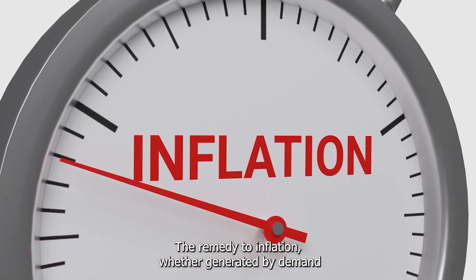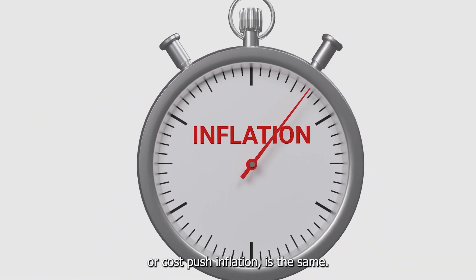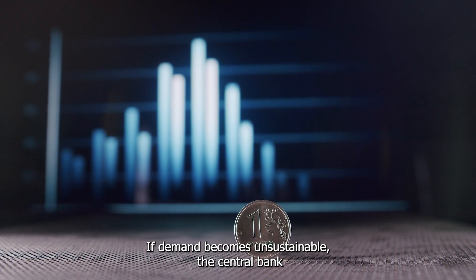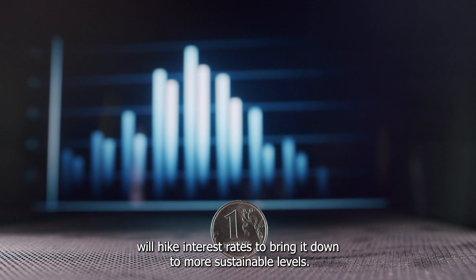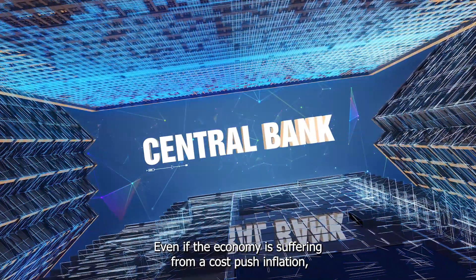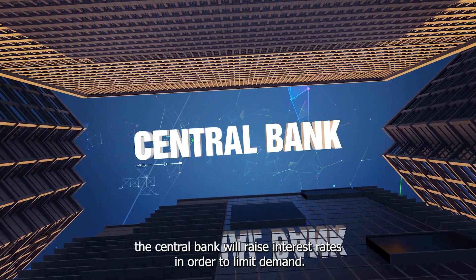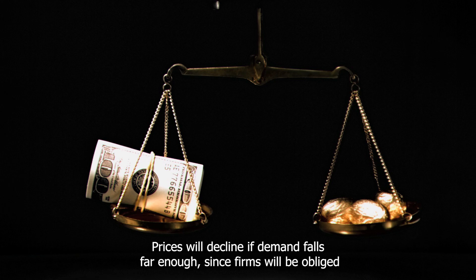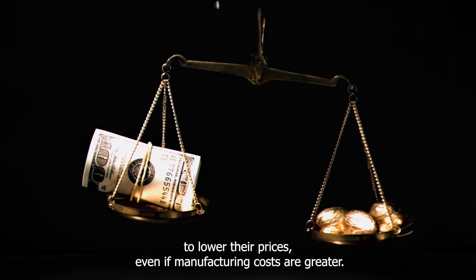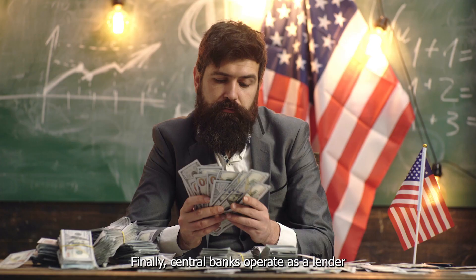The remedy to inflation, whether generated by demand-pull or cost-push inflation, is the same. If demand becomes unsustainable, the central bank will hike interest rates to bring it down to more sustainable levels. Even if the economy is suffering from cost-push inflation, the central bank will raise interest rates in order to limit demand. Prices will decline if demand falls far enough, since firms will be obliged to lower their prices even if manufacturing costs are greater.